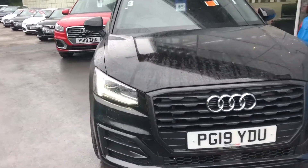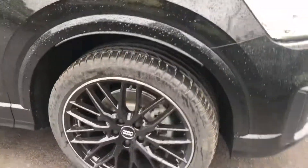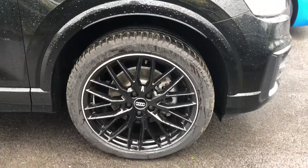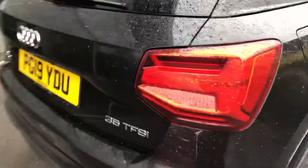As you can see from the front, you've got the LED headlights and you've got your upgraded 10 white spoke alloy wheels in gloss black.